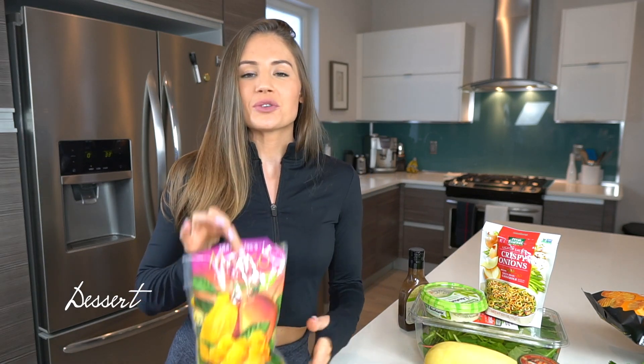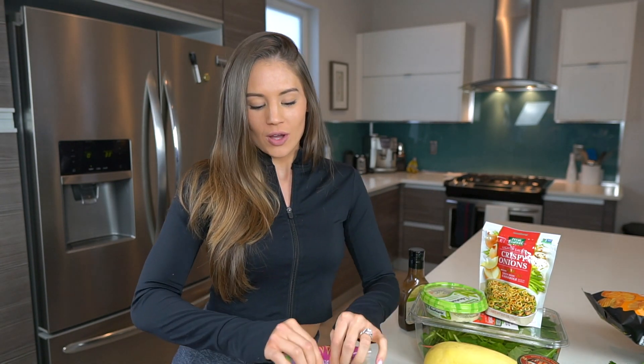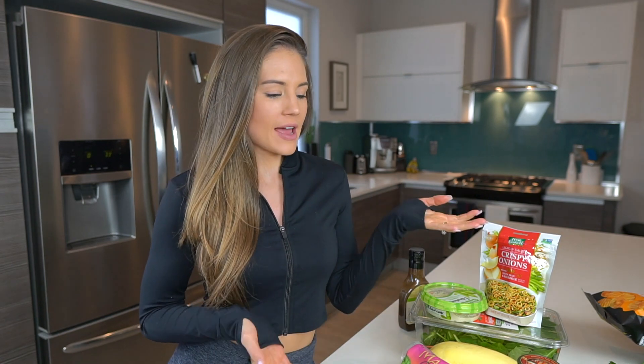For dessert I'm currently addicted to a bowl of frozen mangoes — so good and so satisfying. Steve and I usually sit down and watch a show after dinner, so I love to munch on those. We've also been drinking a glass of wine every night while we watch TV, so I'll definitely be grabbing that for tomorrow's full day of eating.